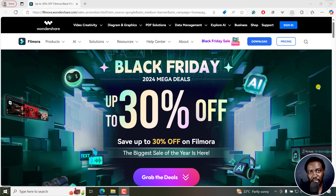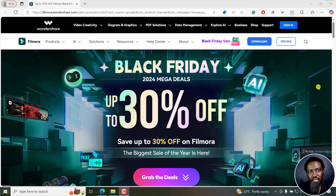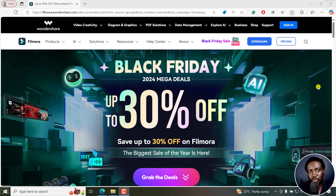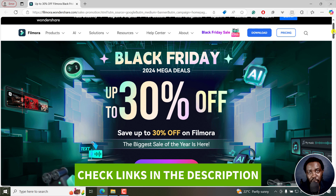For example, I'd prefer the yearly plan because I'll keep using the AI features with the AI credits that come with it. Somebody else may prefer the perpetual license such that you own Filmora once and for all and you'll never need to pay for it again unless you change your operating system, move to a new laptop, or lose your license. It's up to 30% off this Black Friday and you can use the link in the description below to sign up for Filmora if you don't have it.